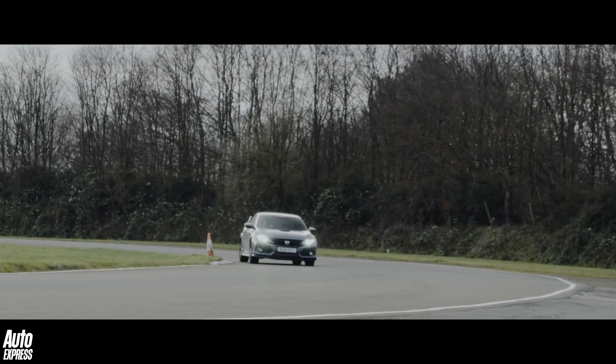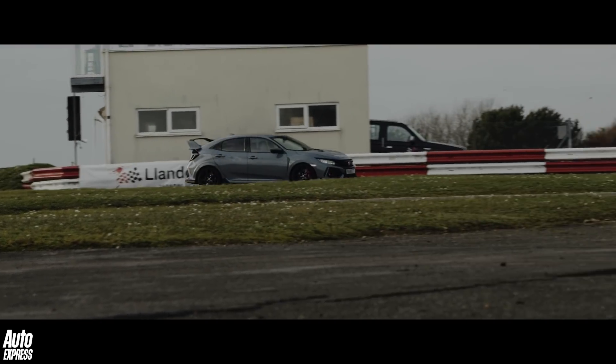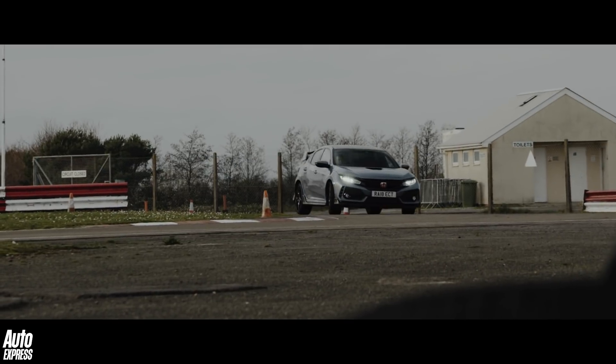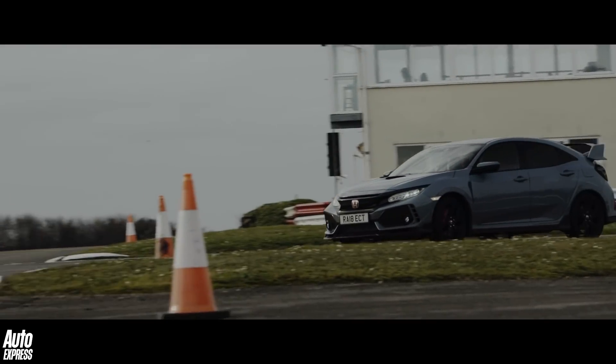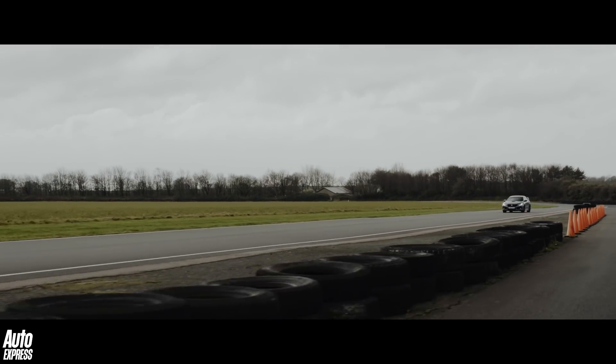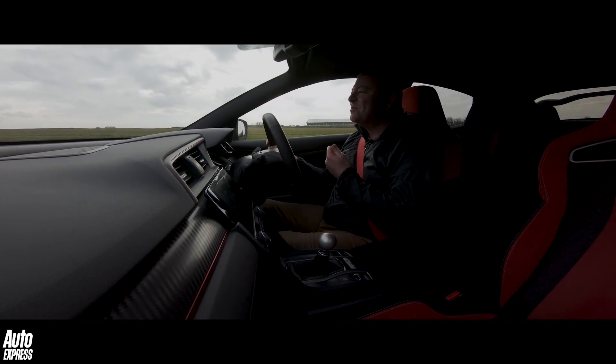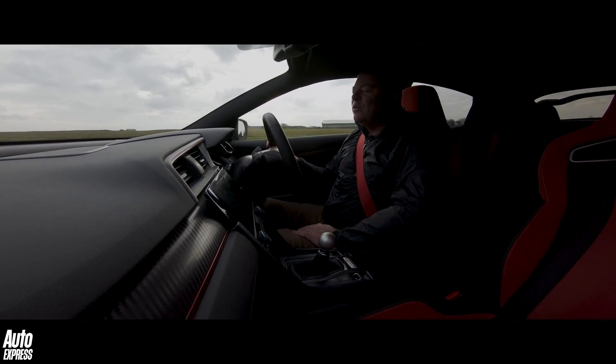Unlike its predecessor, it's genuinely comfortable on the road too. Yes, we know that Optimus Prime styling isn't everyone's cup of tea, but look past that and there's no hot hatch that's more thrilling, more engaging, or just generally as brilliant as the Civic is to drive. And as the man behind the wheel confirms — this thing is so fast and yet so much fun. What a vehicle!